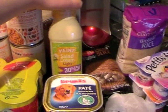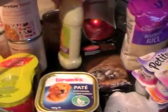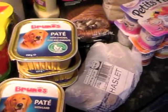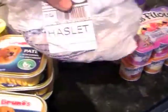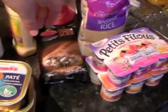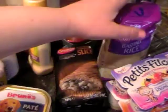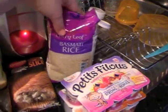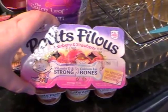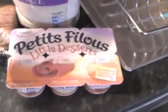Some Heinz salad cream, the light version. Some more dog food — lamb and peas, chicken and carrot. Some hazlet for Dean for sandwiches. Dean's bought some Ginsters chicken and mushroom slices — there's more in another bag. Some basmati rice. And some petit filous — raspberry and strawberry, and chocolate and vanilla little desserts.